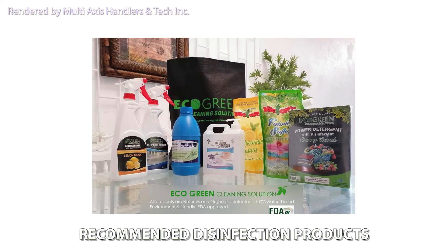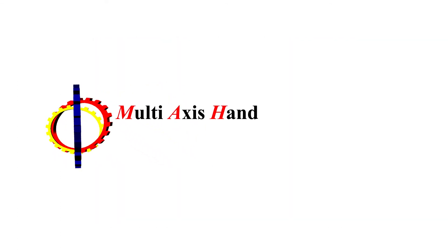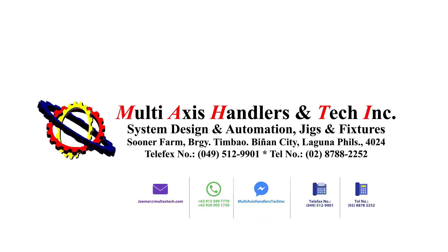Our recommended products. This concept is brought to you by Multi-axis Handlers and Tech, Inc. Be part of the innovation.